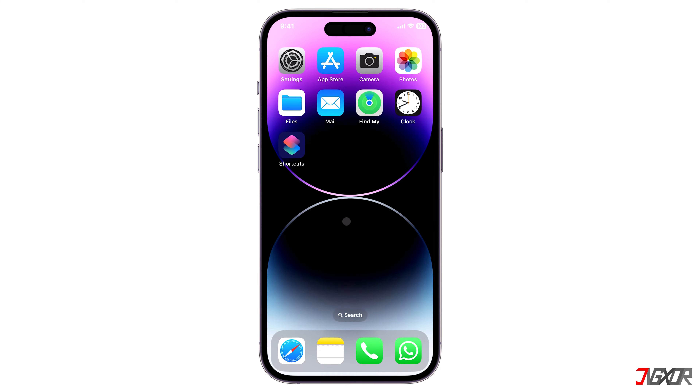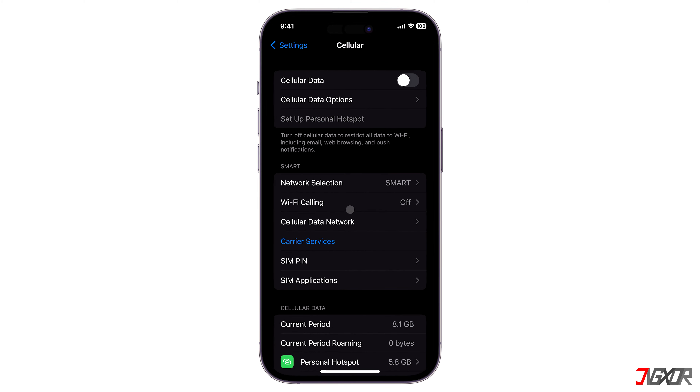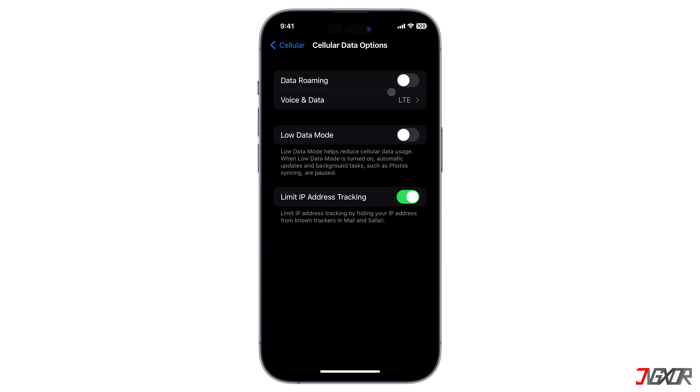There are also cellular configurations you can adjust that may resolve the issue. Open the Settings app on your iPhone, navigate to Cellular, and make sure that cellular data is enabled. Next, press Cellular Data Options and enable data roaming so that you can use your connection when traveling outside of your network's coverage area.